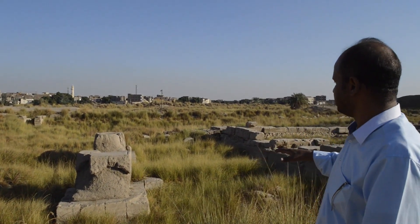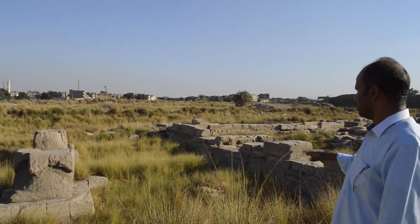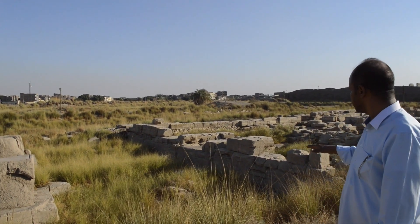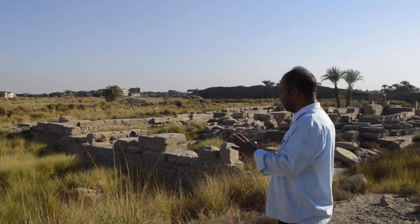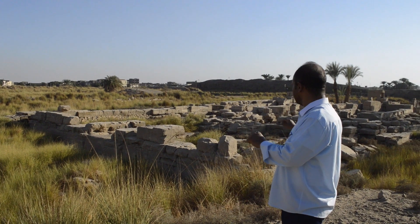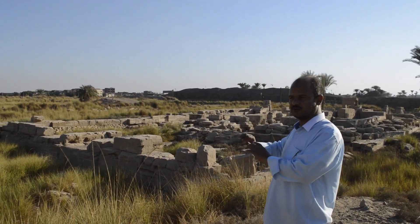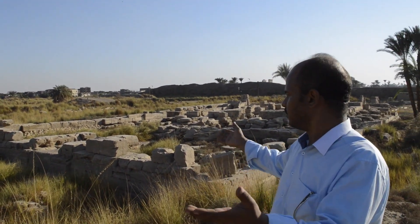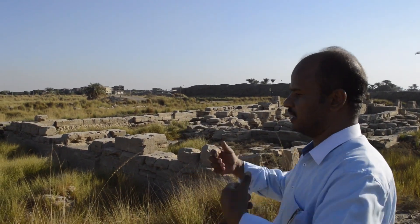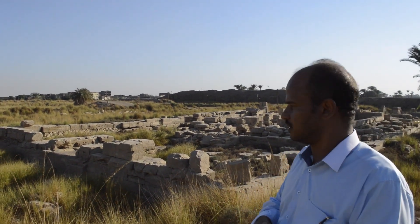The site was excavated last century by the French and they studied some of the temple. Since that time the temple has been ignored and nobody has worked in it. So we can see the halfa grass and all of these things growing up inside the temple.